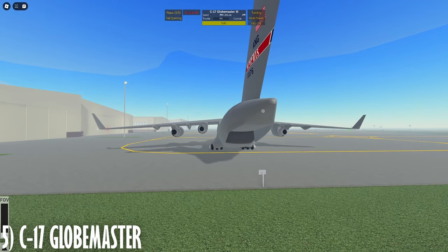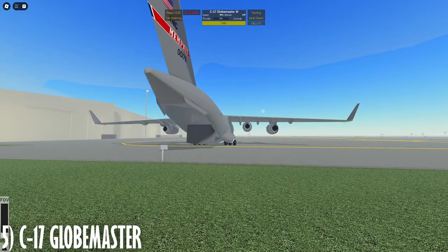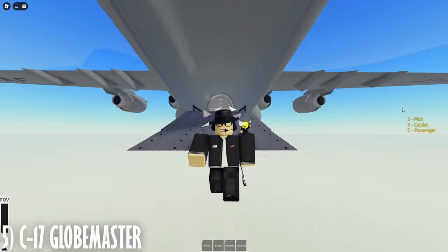The cool thing about the C-17 is this massive cargo door in the back. If I press the key behind Q, or on mobile its specific button, we can see that the rear ramp opens up either for loading or unloading — or skydiving. So on that note, au revoir.